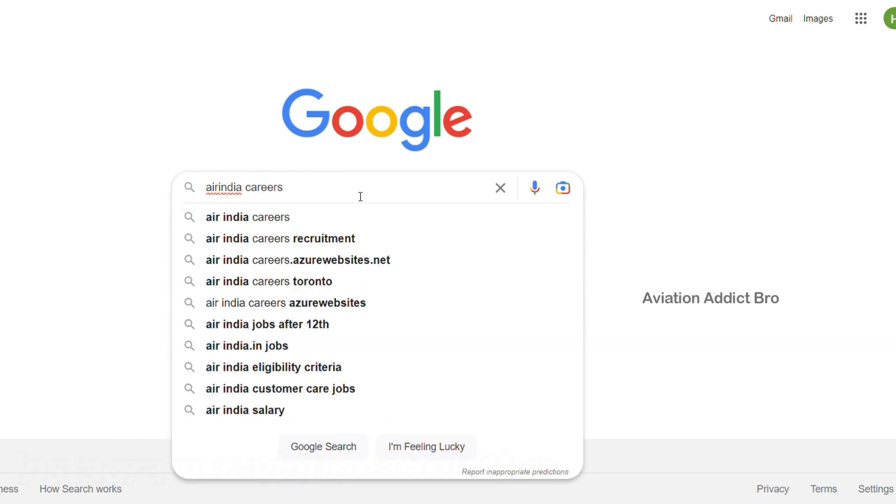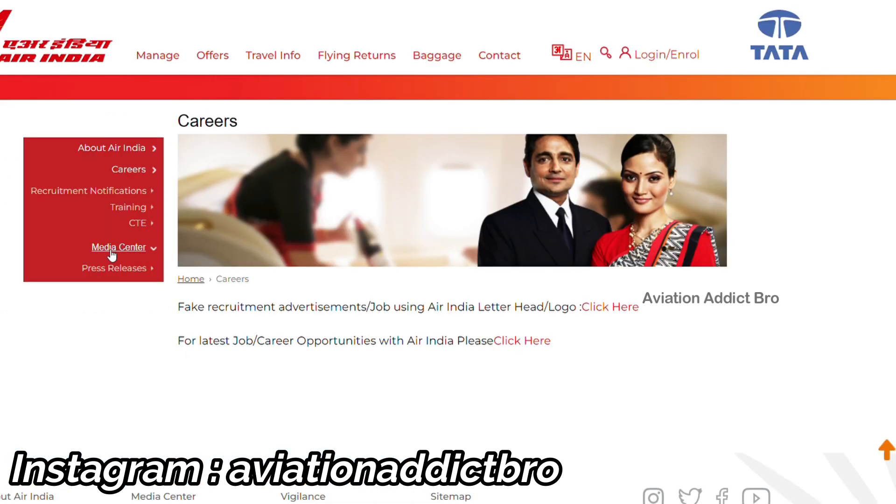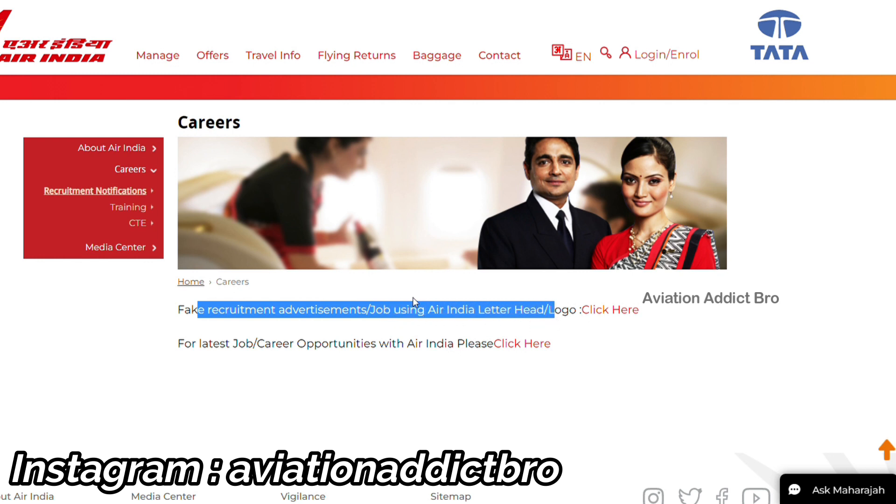You can type the first link for Air India. Click on the first link in Air India. We will talk about how to get a job in Air India — if you click on that, we will proceed.